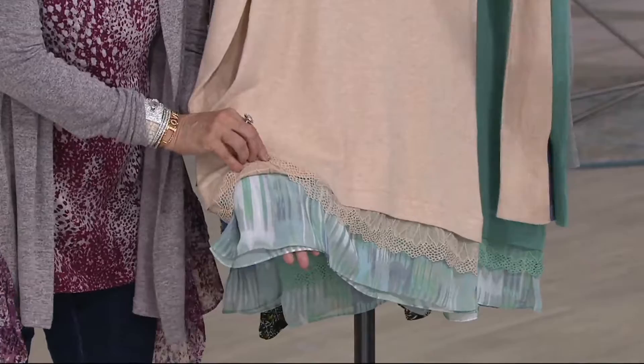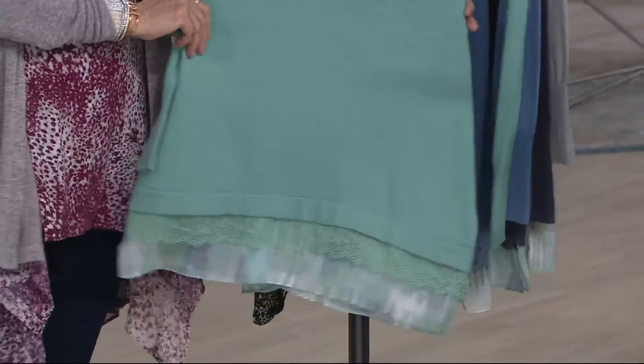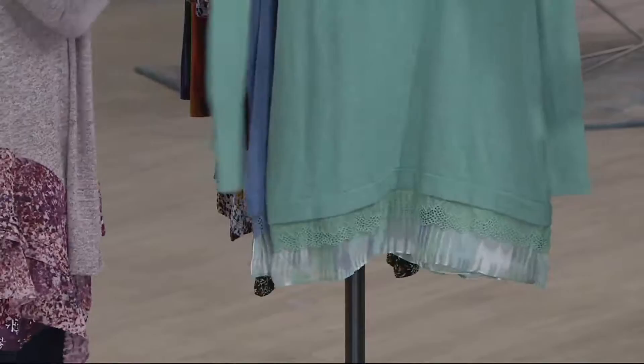It's beautiful. Heathered oatmeal — love. Palm green — such a pretty color. We hardly ever do it. So this is a beautiful sweater. We love the palette of this whole little collection.